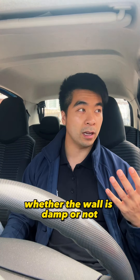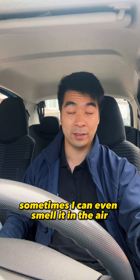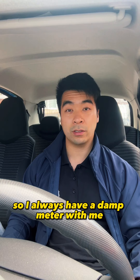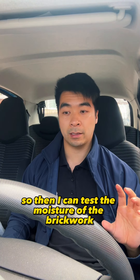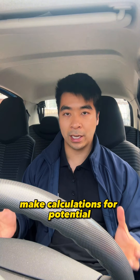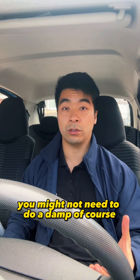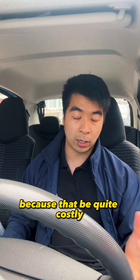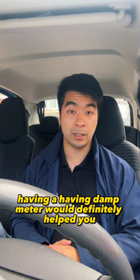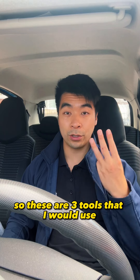The third item I always take with me is a damp meter. Sometimes you can tell right off the bat whether a wall is damp just by seeing discoloration on the paint, or you can even smell it if it's a really damp property. But sometimes you can't tell, so I always have a damp meter to test the moisture of the brickwork. If there is damp, you can then make calculations for potentially how much a damp-proof course would cost. Having a damp meter will definitely help you figure out whether there's damp in the property.